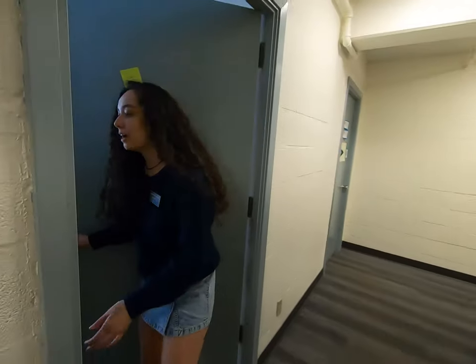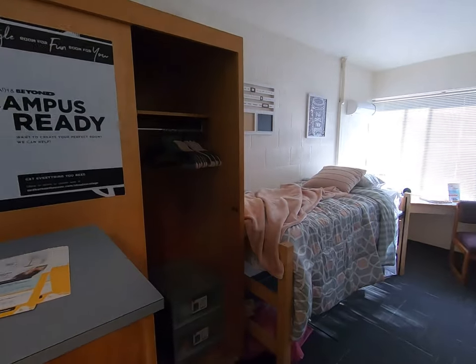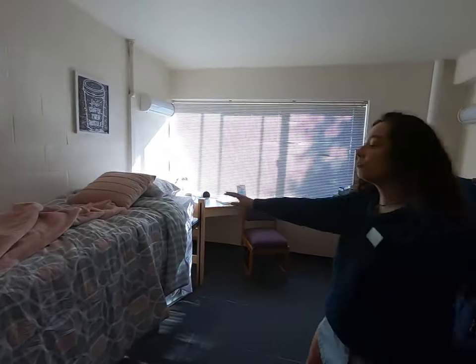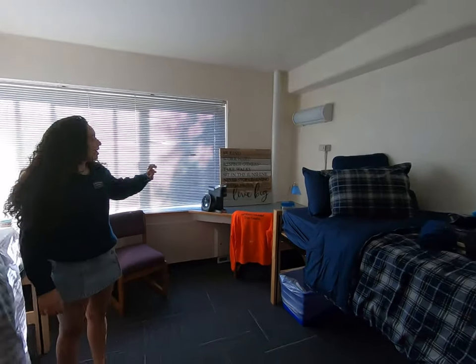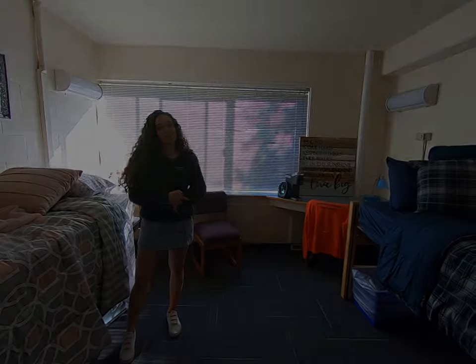This is one of our doubles on campus. As you can see, there's a closet on each side for both of the residents. These beds are movable, so you can loft them or bunk them if you want more space for activities. There's a desk, and you can move lots of things around. All of the floors are carpeted, which is really nice.